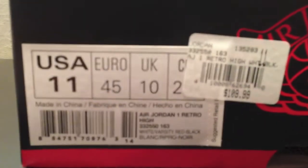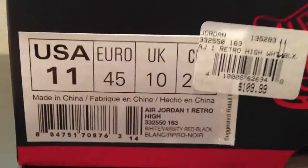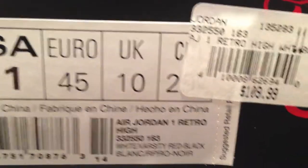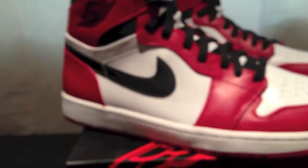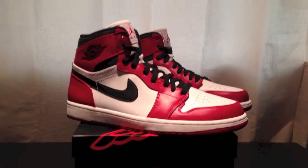Here are the details: retail price was $110, size 11. Air Jordan One Retro High, style code 332550, color code 163 — white, varsity red, and black. So here are the shoes.